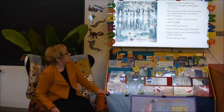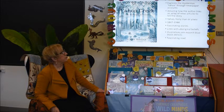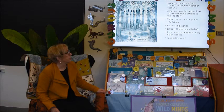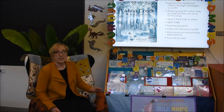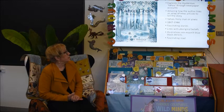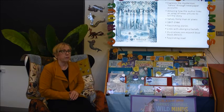And the next one is Yahoo Creek. This is a fascinating little book. It explores the mysterious Yahoo, or Yowie, or Hairy Man — a myth from the early mid-1800s right through to 1944. This book is made up of a whole lot of news articles written about the Yahoo, and that tells the story. The illustrations are amazing with their blue and white, moonlit, ethereal look about them. So that's the last book in this category.